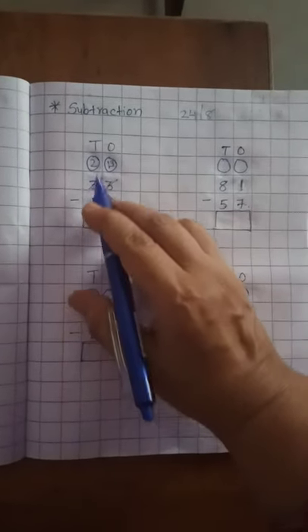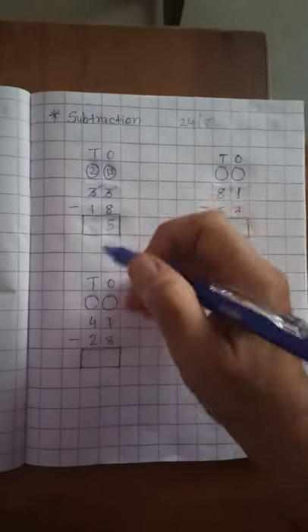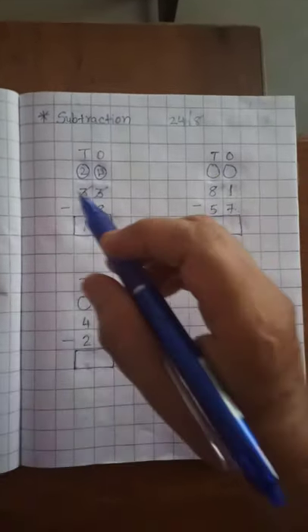Now the 10th place. 1 is in your mind and count up to 2. After 1: 2. How many fingers left? 1. So 1 is on the 10th place. Now 15 is our answer.